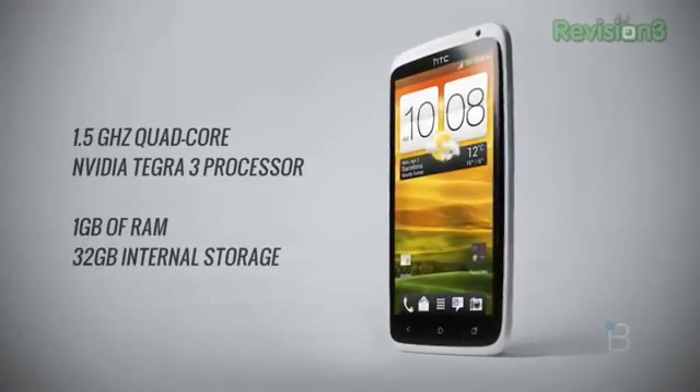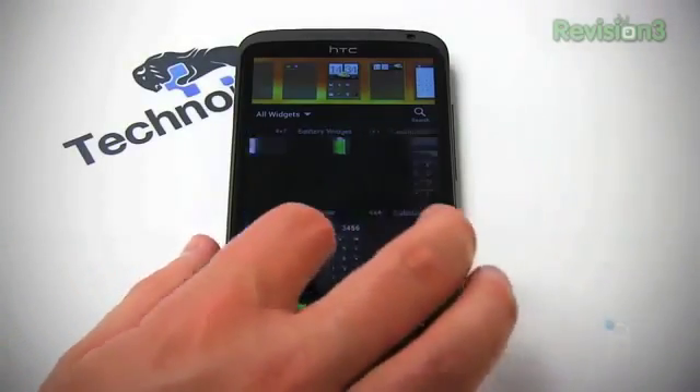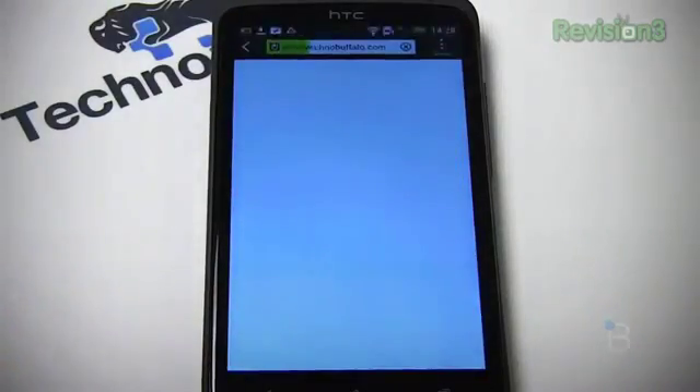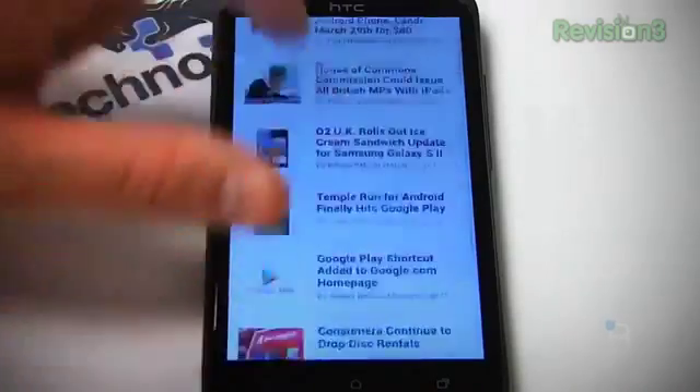The international version has support for HSPA Plus networks, but is rocking NVIDIA's Tegra 3, so you're going to get quad-core performance. We put those two processors head-to-head and found them to be kind of close. The Tegra 3 was a better performer — if you're a heavy gamer and want better graphics, the Tegra 3 is probably the way to go. But don't let Qualcomm's S4 lack of cores fool you — it's an extremely capable device. So ask yourself: is faster data speed important to me? Do I live in an LTE area? Am I a gamer? Then you might want to look international.